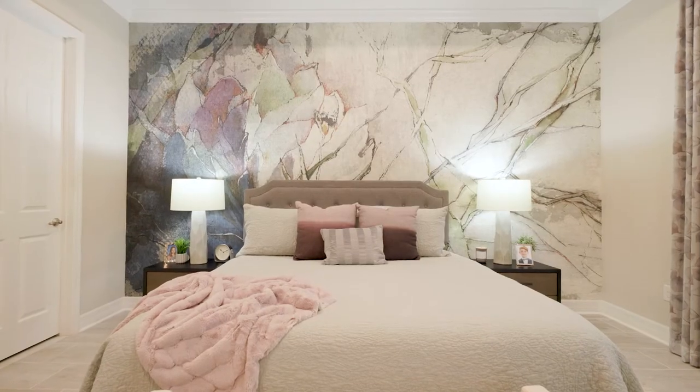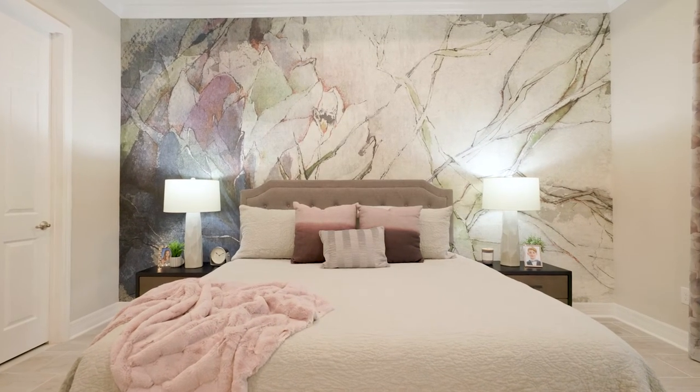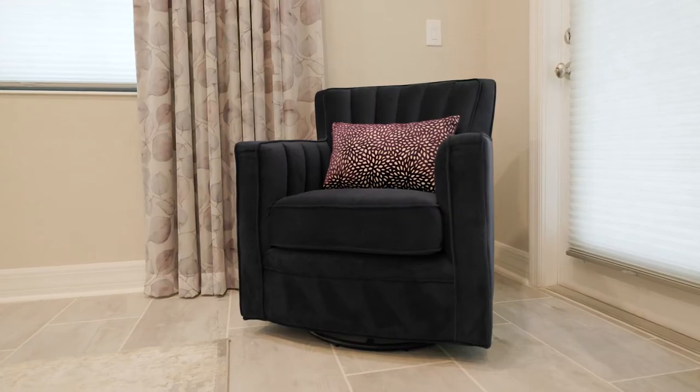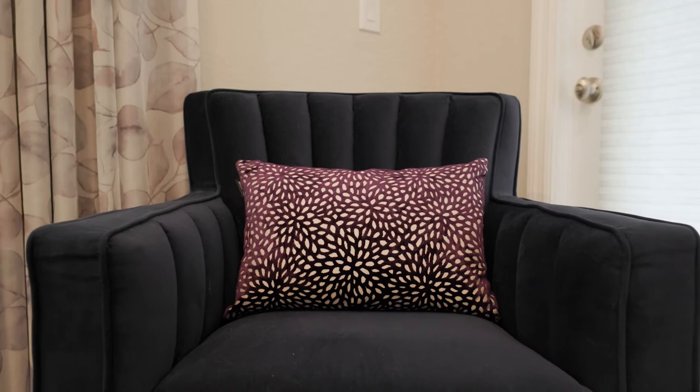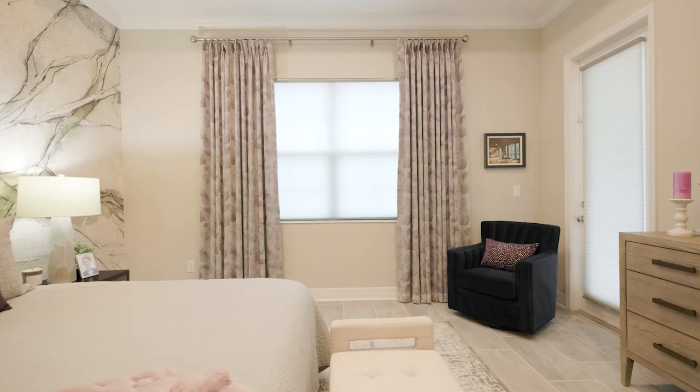The bold blues and purples carried in from the main areas worked beautifully in here. I found a navy blue swivel chair from a cute little store in downtown Lakewood Ranch called Epic Home Décor — it's the perfect spot to curl up and read a good book. The curtains here are sheer panels by James Dunlop, lined in a light gray guillante satin sheer to make the design pop a little bit better.